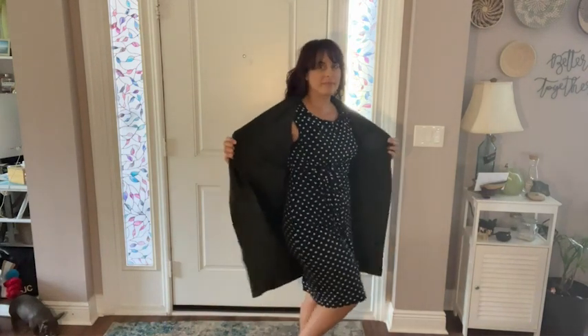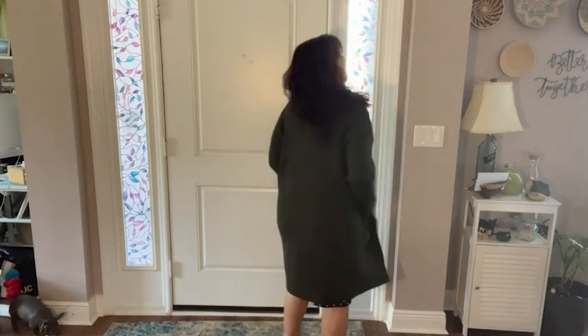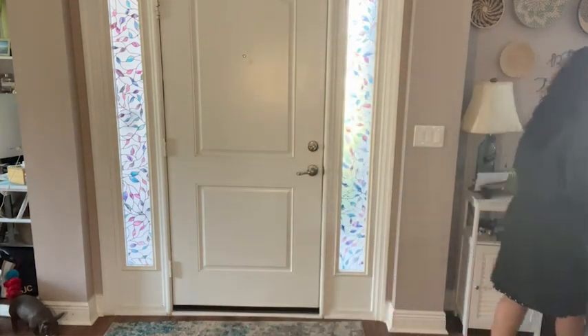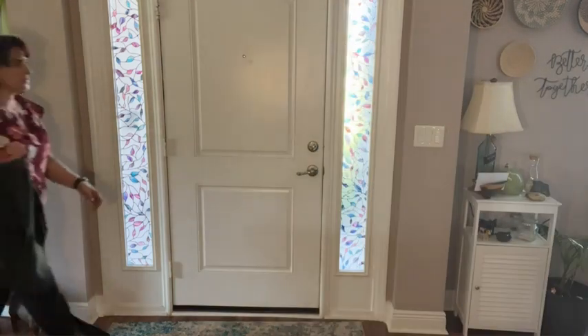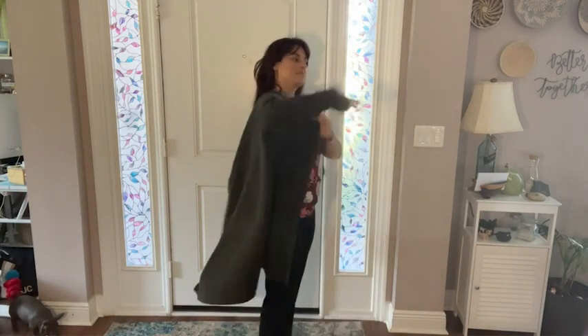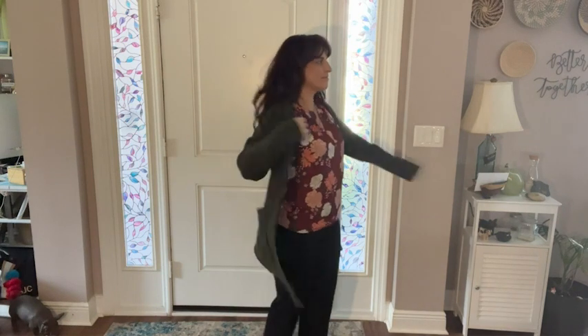It doesn't have a tag along the neckline, which I appreciate because I find tags to be very irritating to my neck, but you will find the tag at the bottom along the seam. I'm wearing a medium and I find it to be a generous medium — I am 5'5" in height and a curvy build.